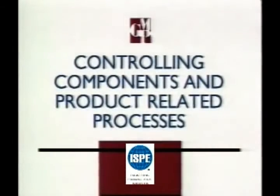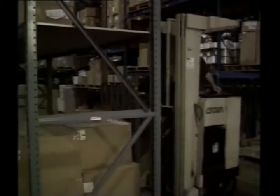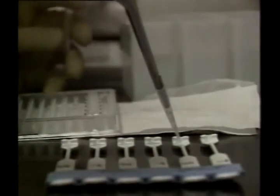The ninth GMP principle focuses on building quality into our products by systematically controlling our components and product-related processes. Materials and components present the first critical control challenge. We must be sure all of our components and materials satisfy our quality standards. Upon receipt, they must be carefully examined for damage and contamination, properly identified and tagged, and promptly stored in a quarantined area. Certain components and materials must be sampled and tested to ensure they meet established standards of identity, quality, and purity. Only after approval are they released to manufacturing and used on a first-in, first-out basis.